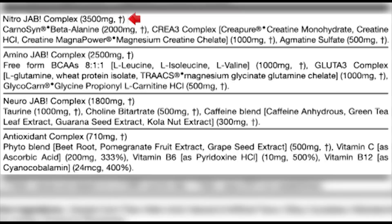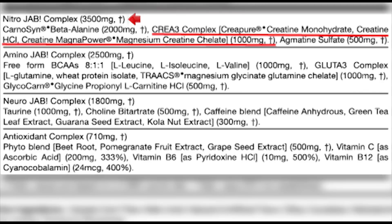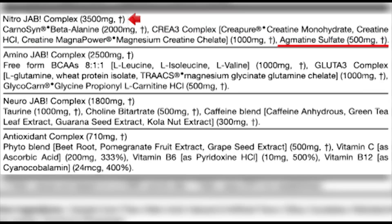First you'll see the Nitro JAB complex at 3.5 grams. Within it, Beta Alanine at 2 grams — a very good amount; anything lower probably won't work as well, and anything more will make you tingle too much. Next is the Crea-3 creatine complex at 1 gram, containing Creapure (German-made creatine), Creatine Hydrochloride (one of the best on the market), and Magnesium Creatine Chelate. You'll also see Agmatine at 500 milligrams — a little low but still an effective dose.